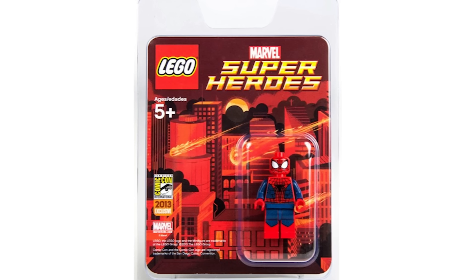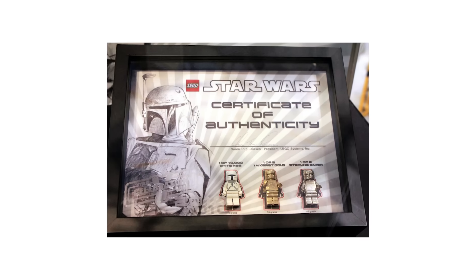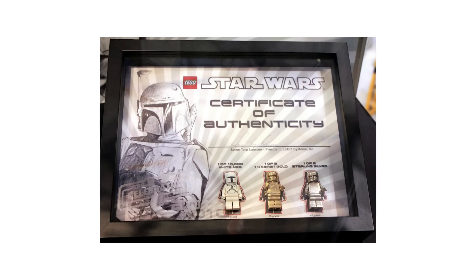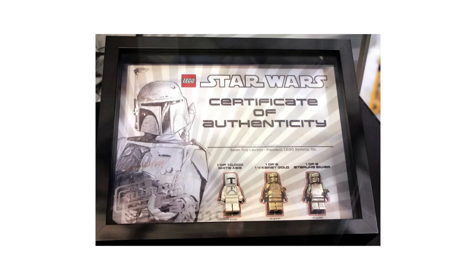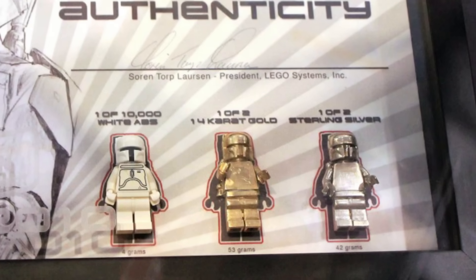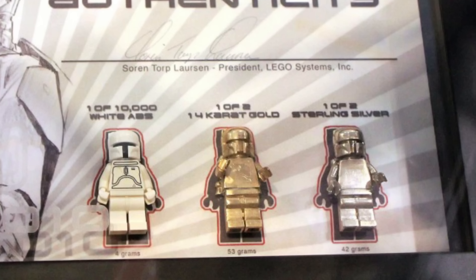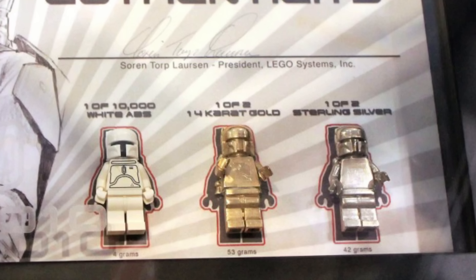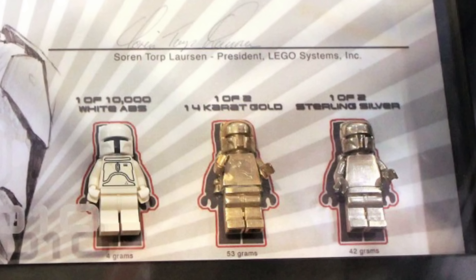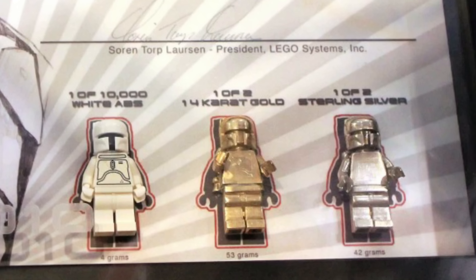When it comes to expensive minifigures, there's one item that cannot be ignored. This display was given out in 2010 to only two lucky winners — one at San Diego Comic-Con and another at Star Wars Celebration 5. It contains three of the rarest minifigures ever released: a white Boba Fett, plus a sterling silver and a 14-karat gold version of the same character. The two metal ones are the only two copies ever made, and current estimates place this display in the $25,000 to $30,000 range.